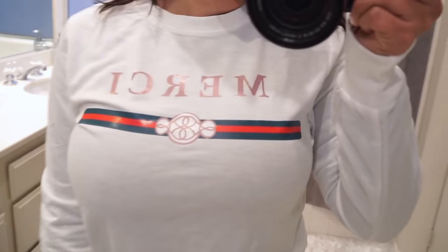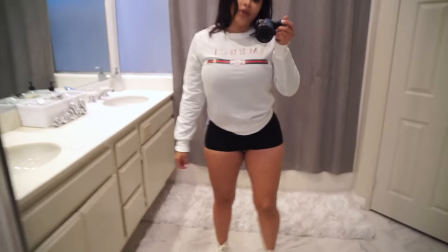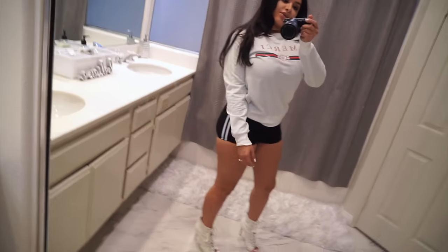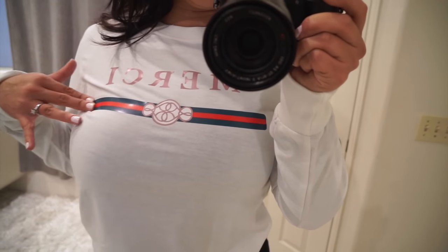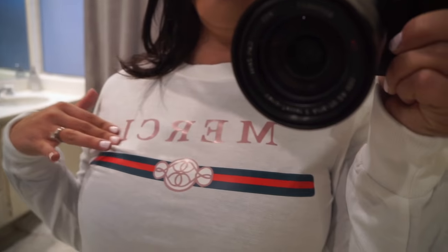I also ordered this cute Gucci-inspired sweater. It's a white little thick sweater with the word 'mercy' on it. I thought it was super cute since a lot of the Gucci-inspired outfits like these don't have that type of wording. I thought this was a really cute little piece for winter because I don't have enough white sweaters — everything else I have is pretty much dark. So I really liked this little touch of white. The words are in rose gold.